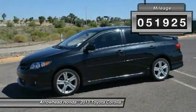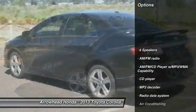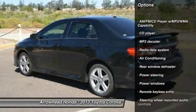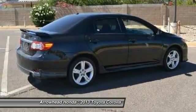This vehicle has less than 55,000 miles. Here are some of this vehicle's great options: traction control, dual airbags, power steering, air conditioning, front AM/FM/CD/MP3 radio, and electronic stability control.